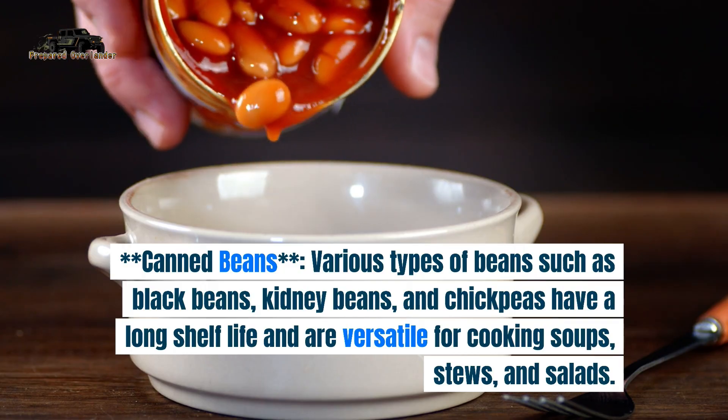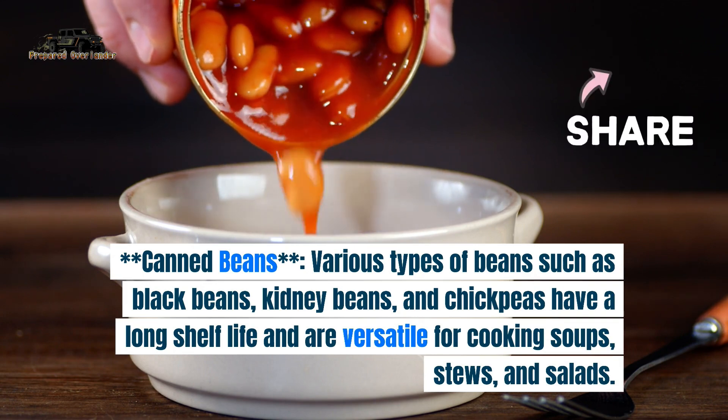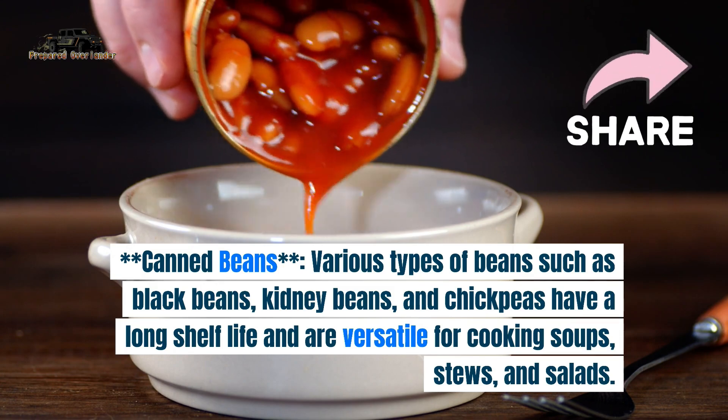1. Canned beans. Various types of beans such as black beans, kidney beans, and chickpeas have a long shelf life and are versatile for cooking soups, stews, and salads.